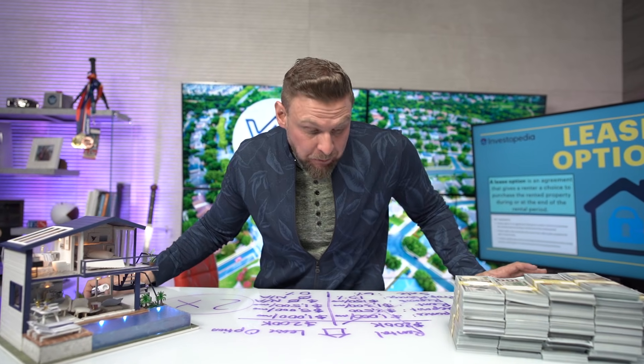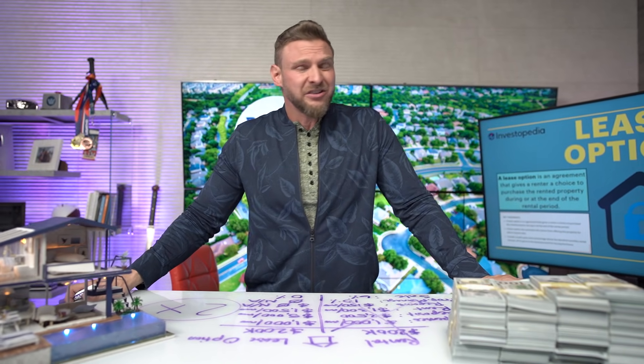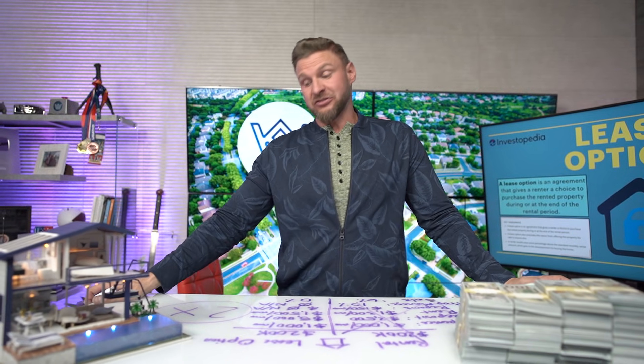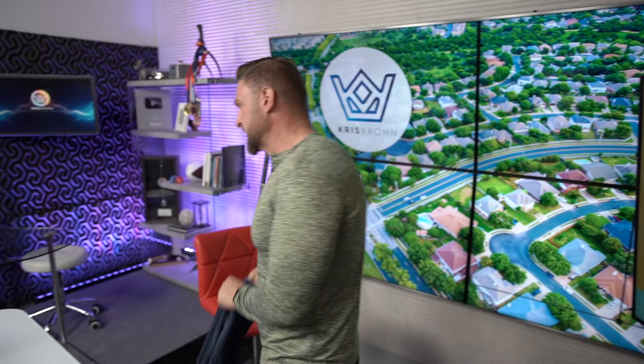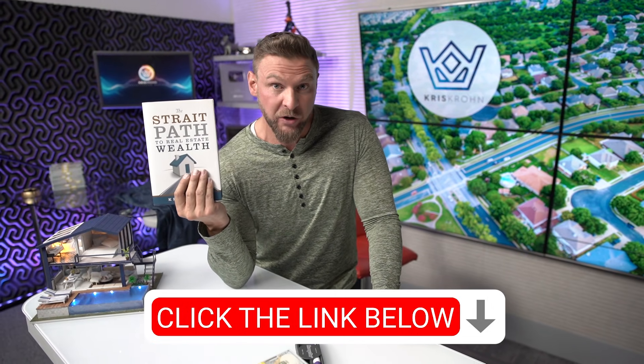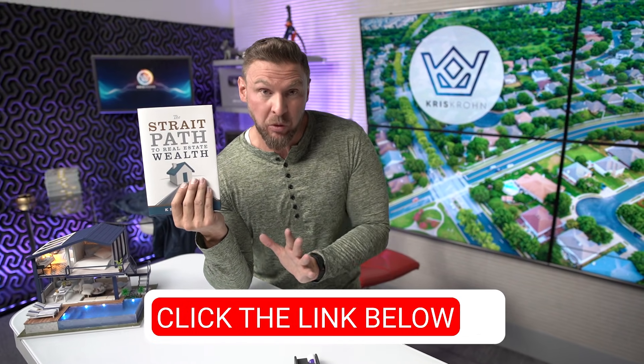When I own a single-family property, the only reason I would ever do a rental is if the property was sentimental and I never wanted to sell it. If it's for business, if it's an investment, I'm going to be doing a lease option. There are a lot of experts out there debating what's better — owning rentals, flipping properties, lease options — but in a moment I'm going to show you what the industry thinks about all 3. You can get my book for free in the link below, where I'll show you the real math behind which one is most profitable.